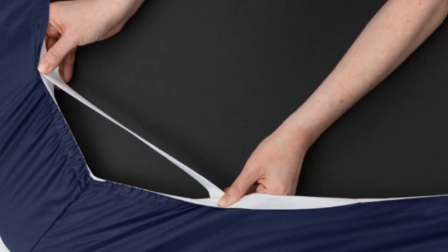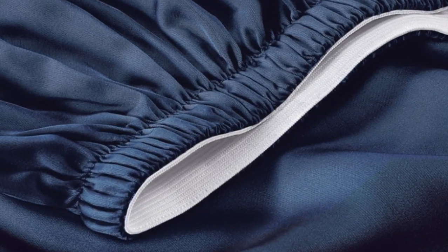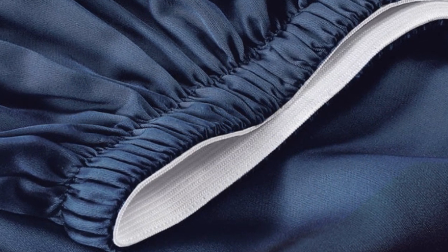A silky sateen weave enhances the buttery-smooth Tencil fabric. Six sizes are available, all corresponding with standard mattress dimensions. Twin and twin XL sizes include a flat sheet, fitted sheet, and single pillowcase, while larger sizes include an additional pillowcase. The fitted sheet's pocket depth makes the set compatible with any mattress up to 16 inches thick. Seijo also offers appealing options if you're trying to save money — forgoing the flat sheet can reduce the cost of your purchase by as much as $70.